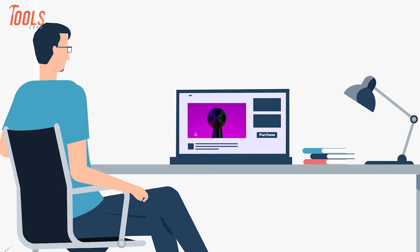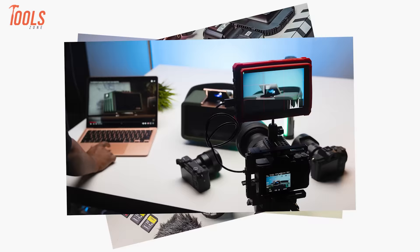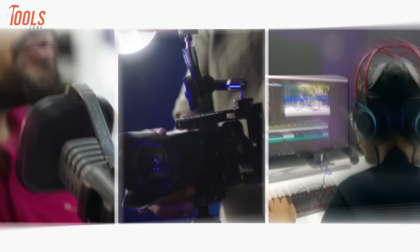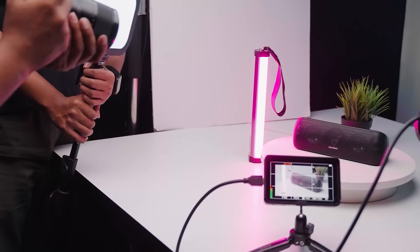Did you know that 73% of visitors are more likely to make purchases soon after watching a product video? This makes it necessary to have a product demonstration or promo video showcasing your product's values and benefits. At Product Video Studio, we are equipped with camera gear, tools, and expertise to make your video captivating and engaging. Just send your products and we'll handle the rest. Contact us today to create something amazing together.